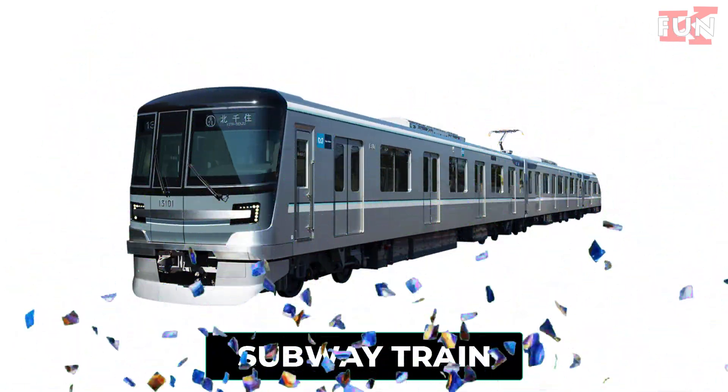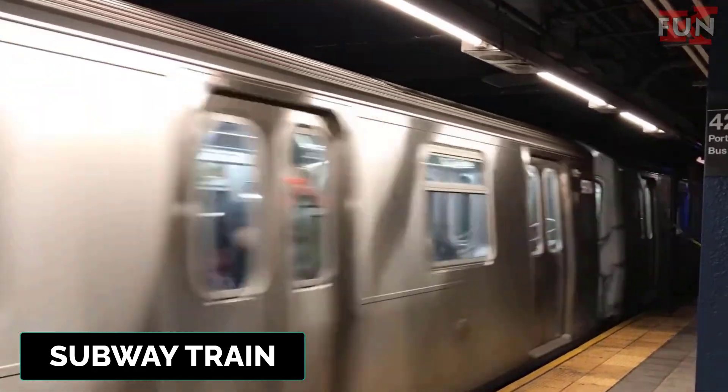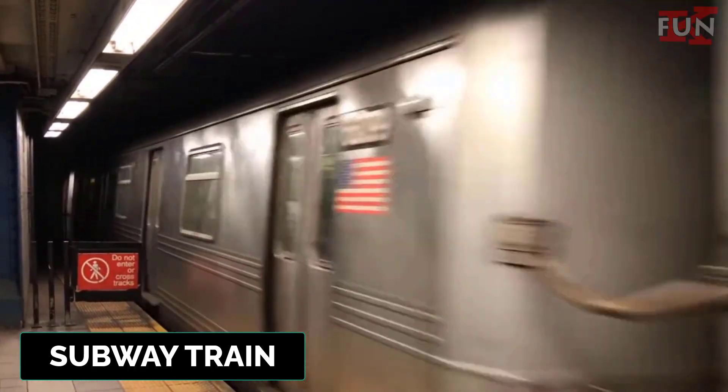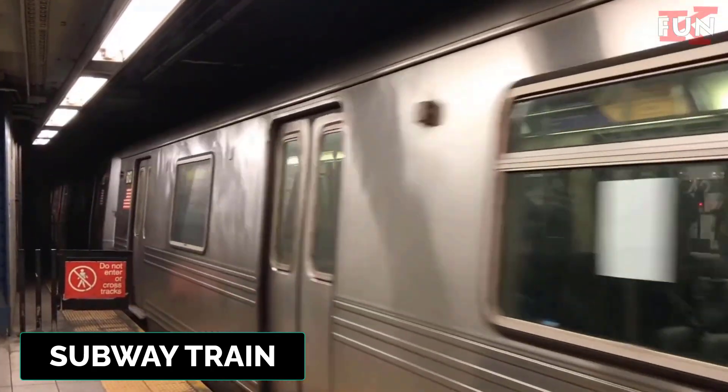Subway train. A type of urban passenger train that operates on underground or elevated tracks, providing rapid transit within cities.